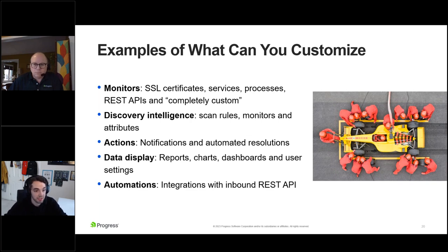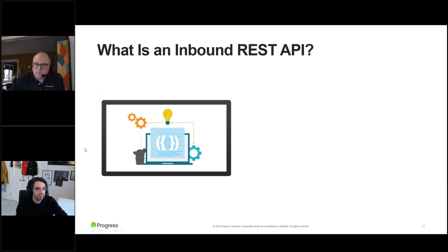Anytime you're receiving an alert, look at the corrective steps you took and whether you could automate them. Data display comes down to everyone having different preferences for how to display data, so you should be able to customize this as well. On the automations piece, we're talking about integrations with an inbound REST API — and I think we have a separate slide for that.